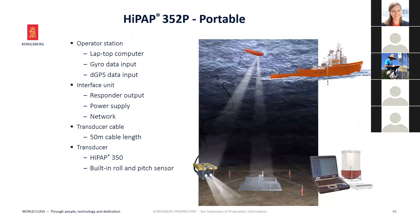The portable HIPAP system can be mounted over the side on a pole for vessels of opportunity. It's primarily used for towfish tracking and ROV tracking. The 102 is suited for AUV tracking or deep-water towfish, while the 352 is more for ROV and diver tracking. The portable 352 and 502 systems include built-in MRUs providing pitch and roll, and are available with an INS system that also provides heading — saving calibration time. A full-blown calibration is only required based on project accuracy requirements; the system is otherwise largely calibration-free.